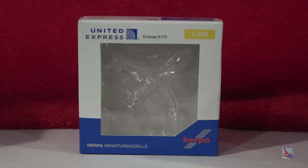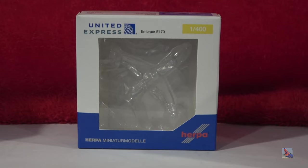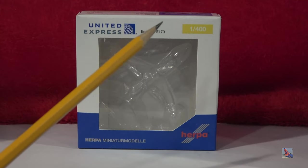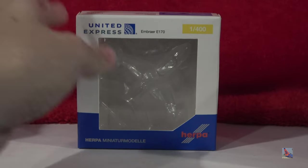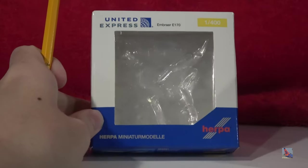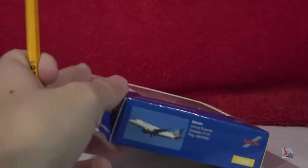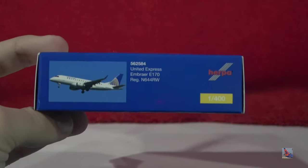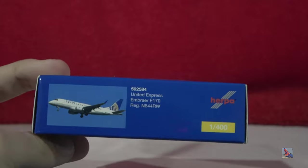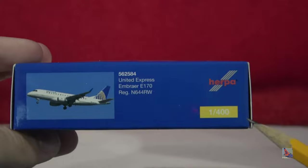Let's take a look at the box. As you can tell, the box is significantly smaller compared to the Gemini Jets box. At the top, you have the United Express logo, 'Embraer E-170,' a little 1-400 decal, and then a plastic cutout opening so you can see the model inside. The Herpa logo is on the bottom right, along with text reading 'Herpa miniature model' — I believe this is German. On the bottom: a real-life image of the plane, item number 562584, Embraer E-170, the registration, the Herpa logo, and a 1-400 sticker.